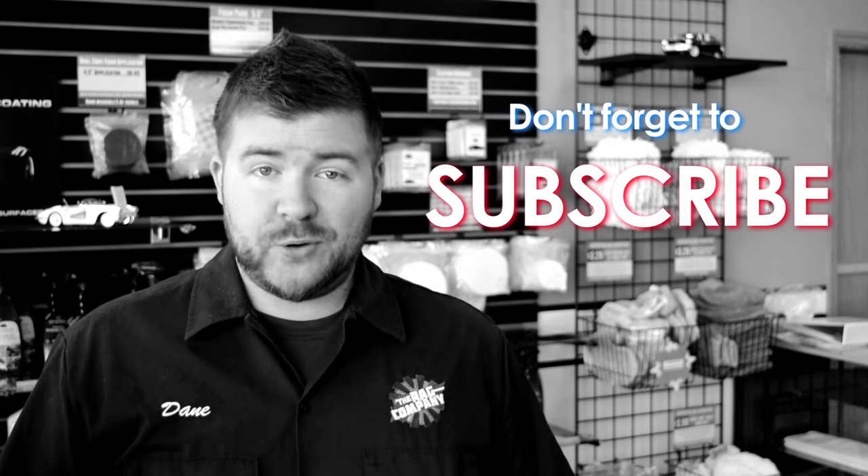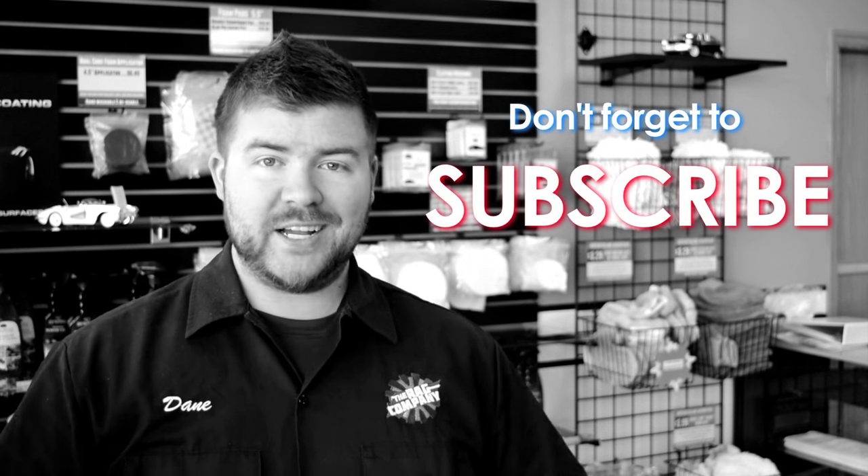Thanks for watching, and make sure you check out all the other great videos we have right here on the Rag Company YouTube channel.